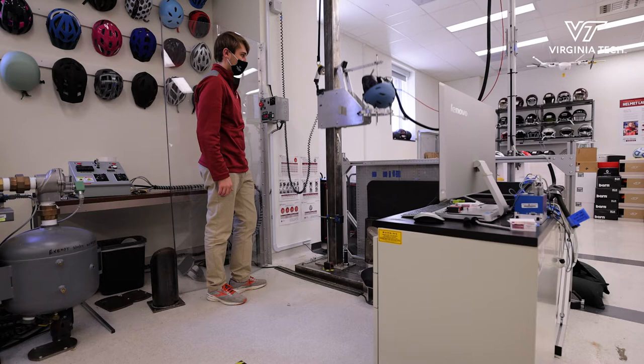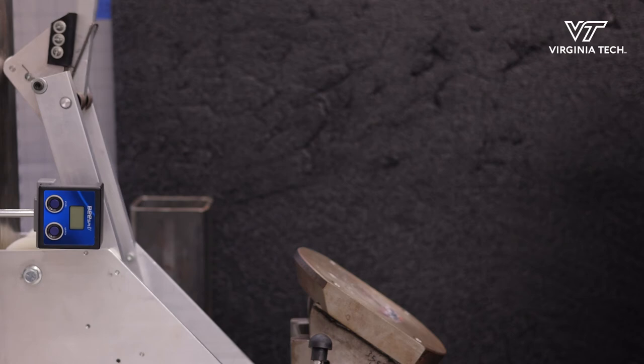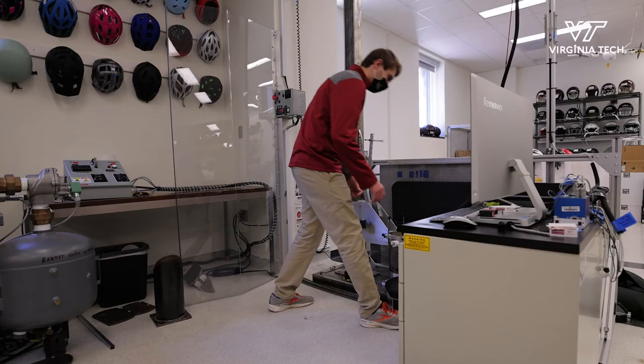We didn't see a strong correlation with price and performance. Some of the best helmets, the top rated helmets, had similar price points as some of the helmets in the bottom half of the ratings.